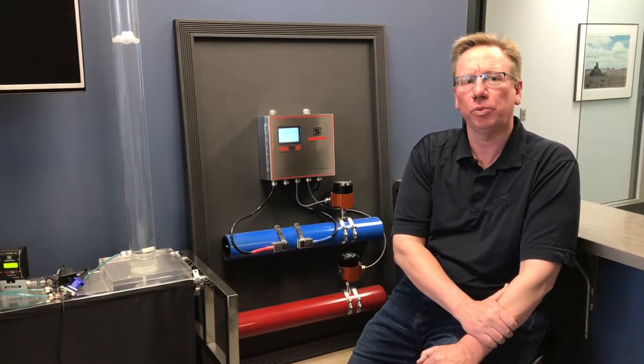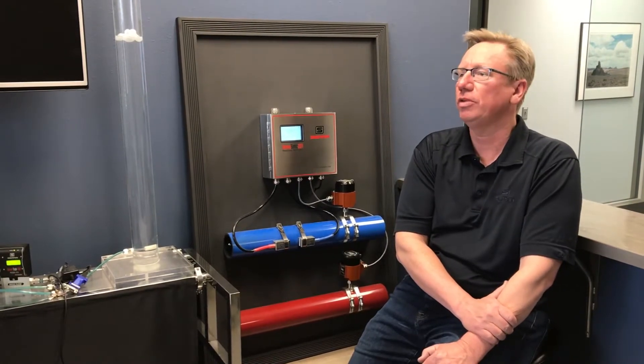The 207i helps you identify a problem and then confirm that the problem has been fixed.